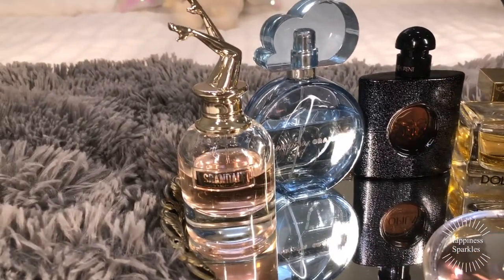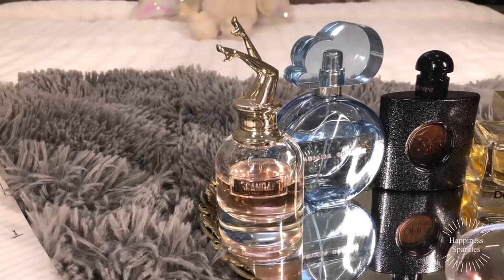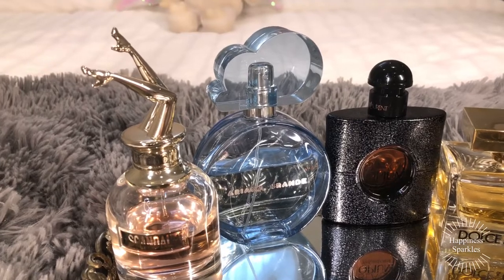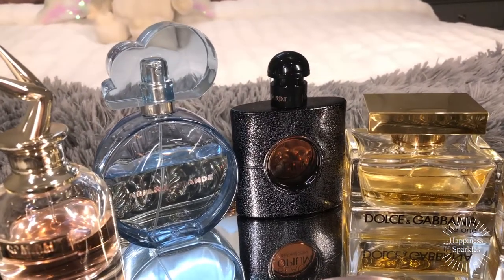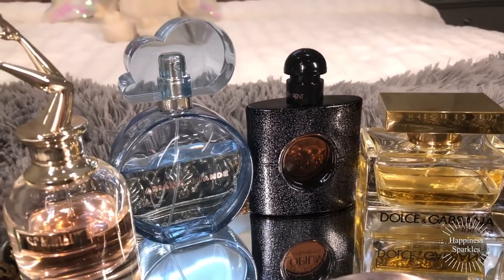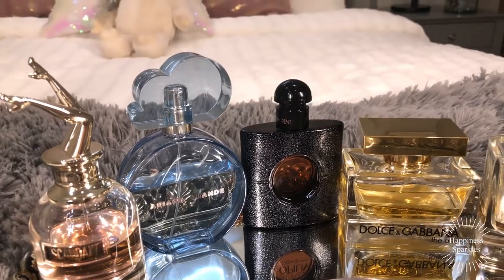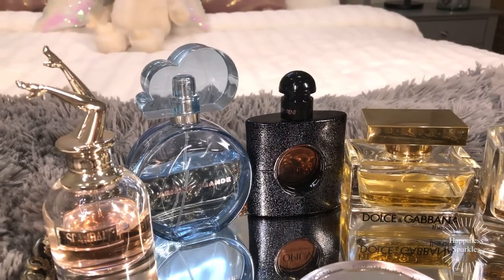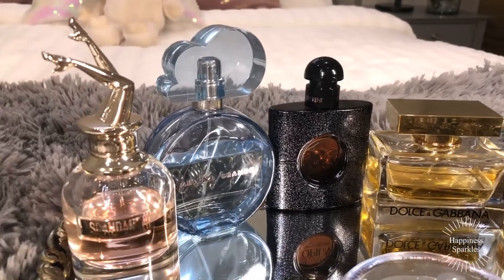Moving on — Scandale gets a good 8. Ariana Grande Cloud gets a solid 8.5. Black Opium is a work in progress so I'm going to give her a 7.5. Some days I like her, some days I don't — it depends on the temperature, my mood, and whether I can smell the patchouli that day. This time she did quite well but she's definitely a 7.